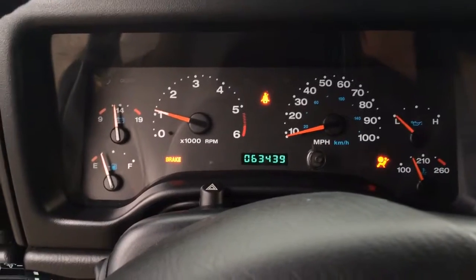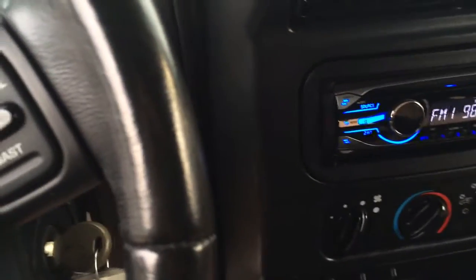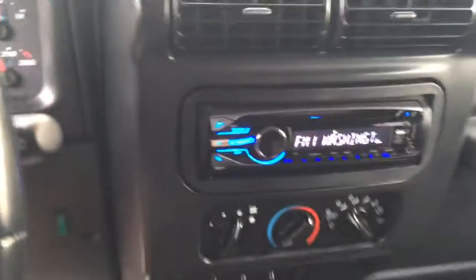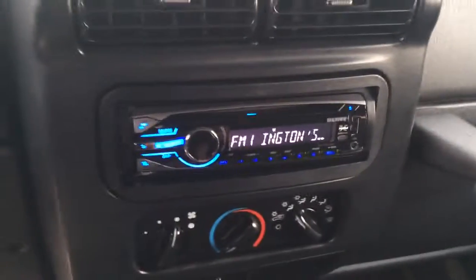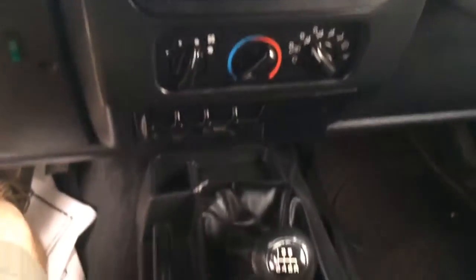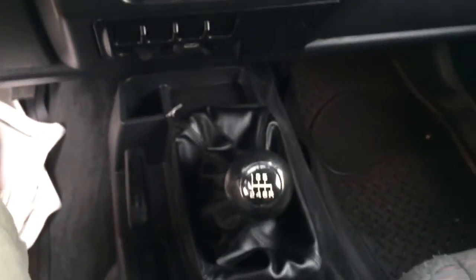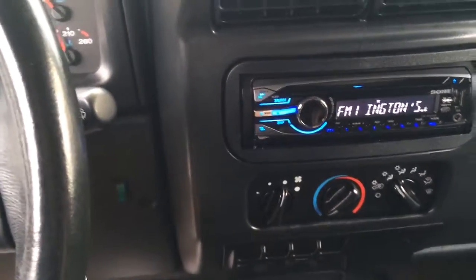It's only got sixty-three thousand, four hundred and thirty-nine miles on it. We always recommend keeping them in neutral.